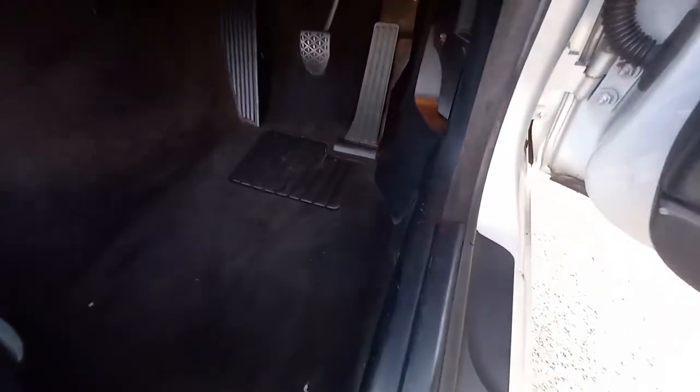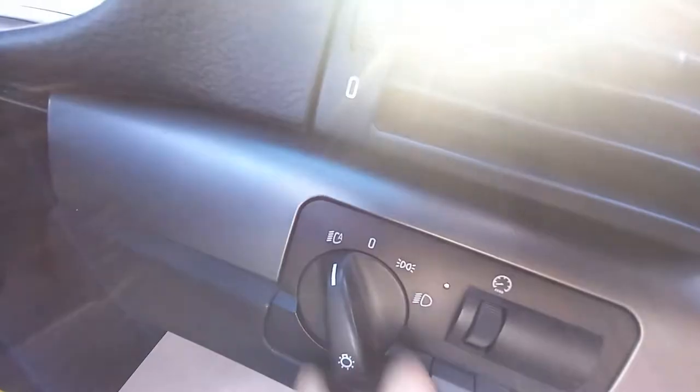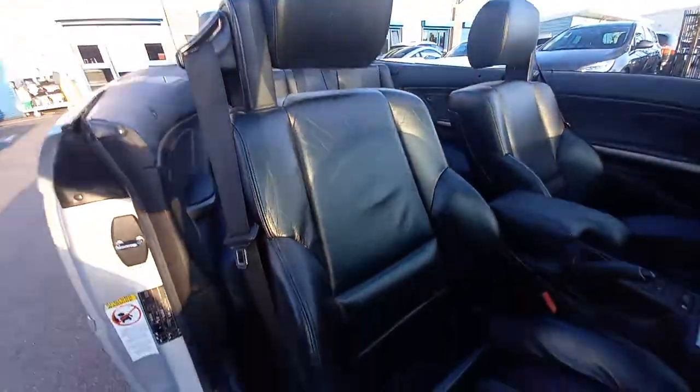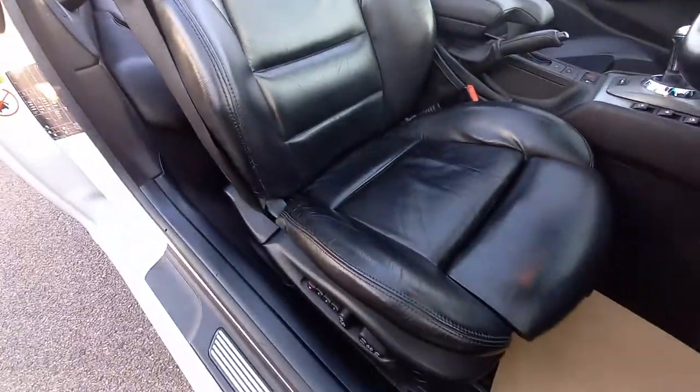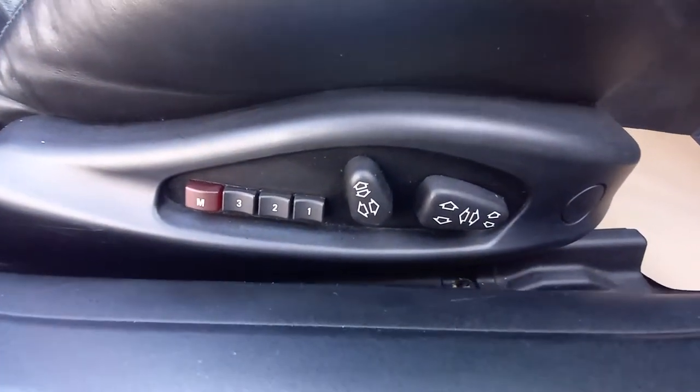The pedals are clean. We've got a new set of car mats coming — being delivered. The original car pits underneath are nice and tidy. It has got the automatic headlights — just twist to there. Got the front fog light switch there. It's got the electric leather memory seat for the driver — a heated seat as well.